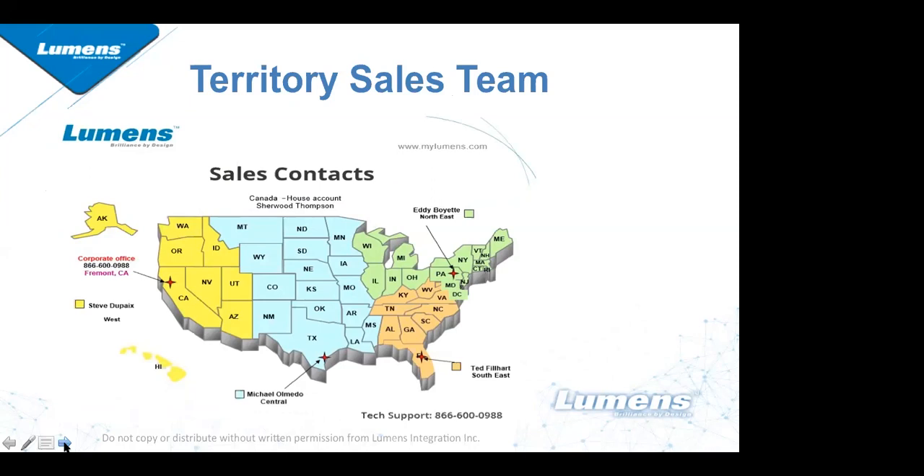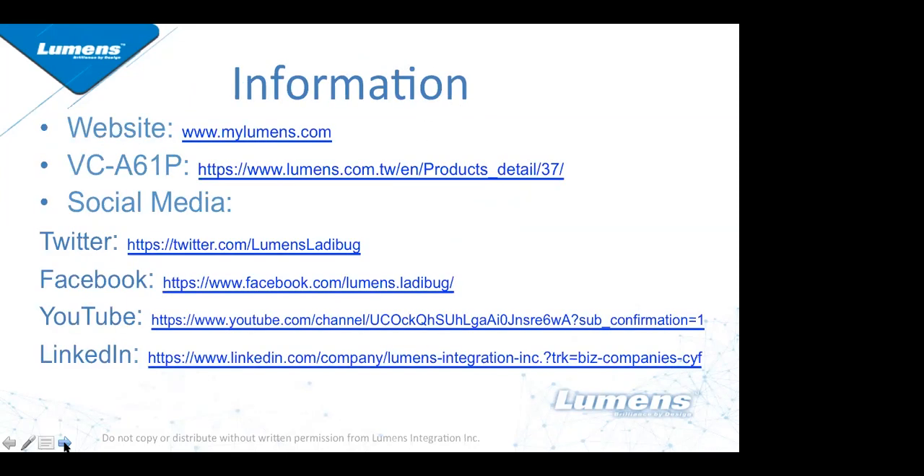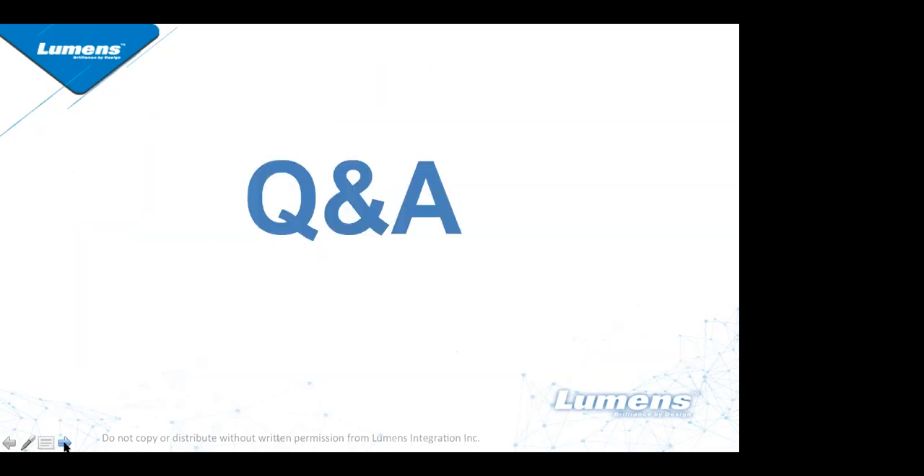I'm based out of the Pittsburgh, Pennsylvania area, but I can connect you with the appropriate Lumens sales manager wherever you're calling in from. Additional company information, camera details, and all of our social media links have been placed in the chat room — please check those out and follow us for the latest Lumens information.